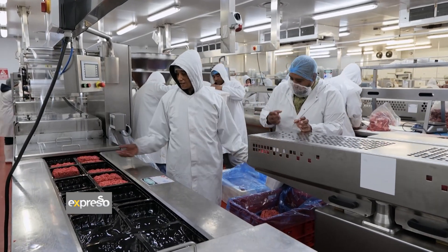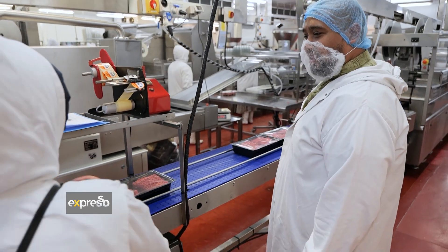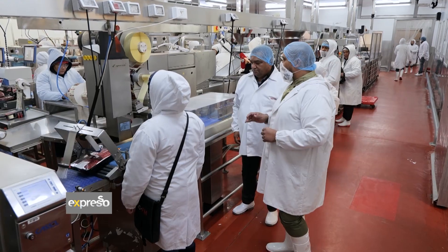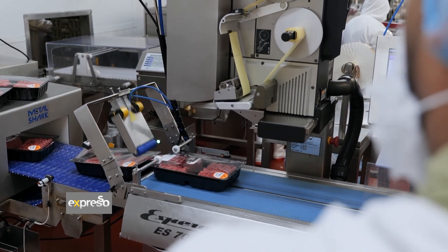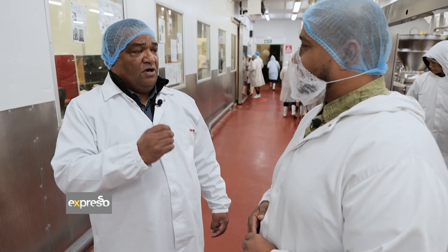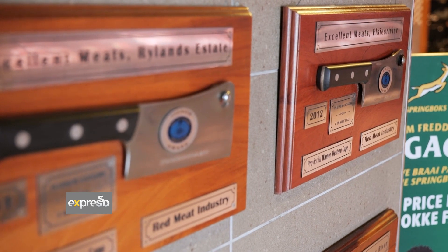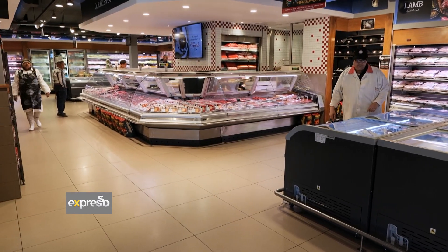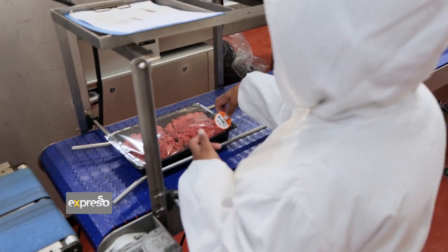No two packs of mints are ever the same. How would you describe exceptional quality mints? The requirements laid down by our customer Woolworths — we abide by every single specification. From the raw material being received, the processes that we follow, maintaining safe temperature controls — the end of that would be the perfect pack of mints.